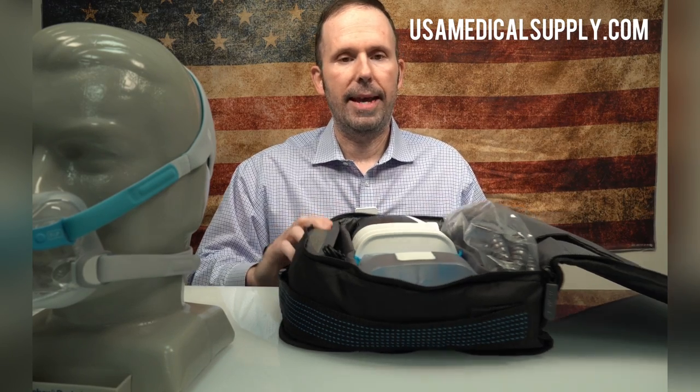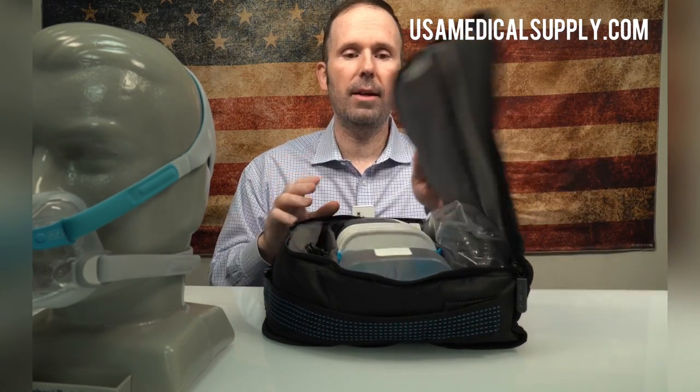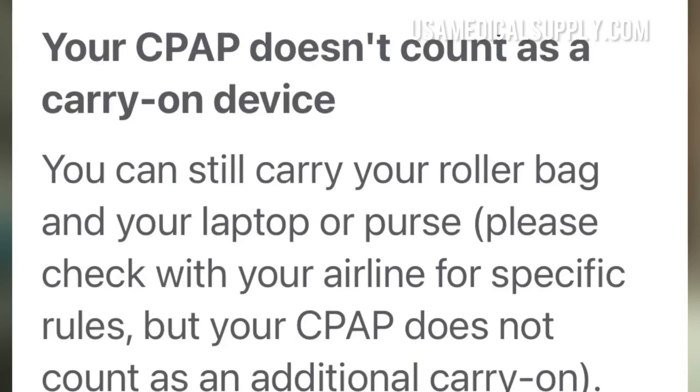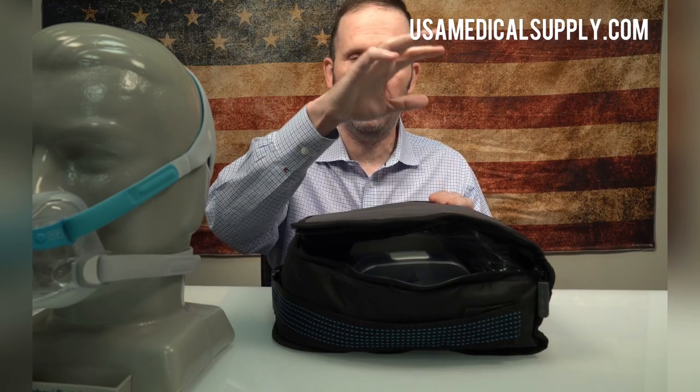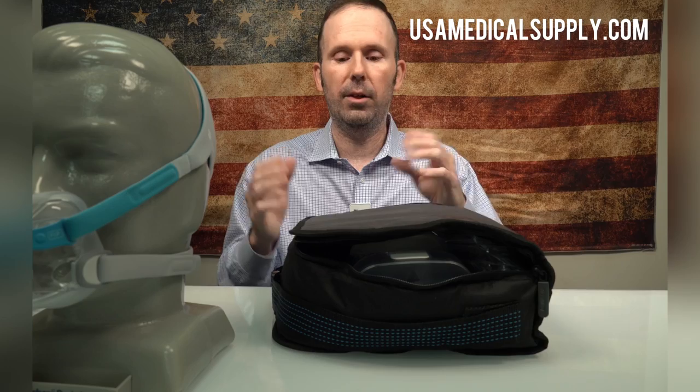Extra filters are very important — make sure you have plenty of them. I also want to note that a CPAP machine in its case is not considered a carry-on when you bring it on an airplane. However, have your prescription with you just in case you need to show the airline — you'll have no issues getting through.